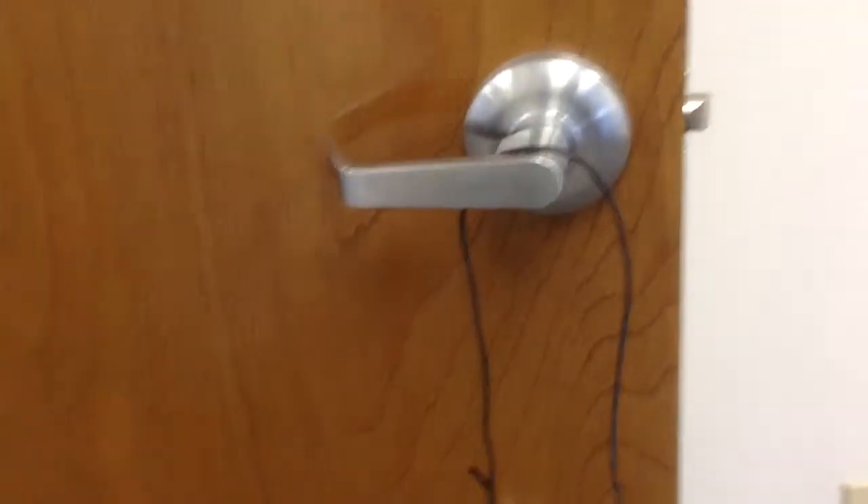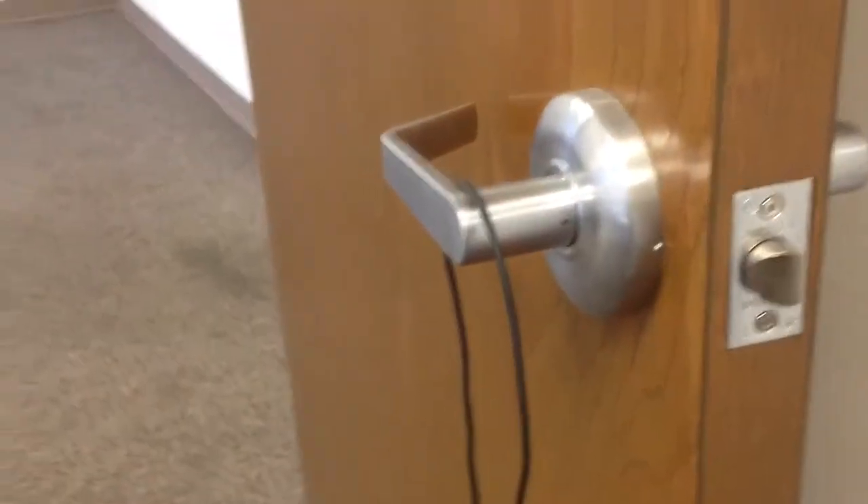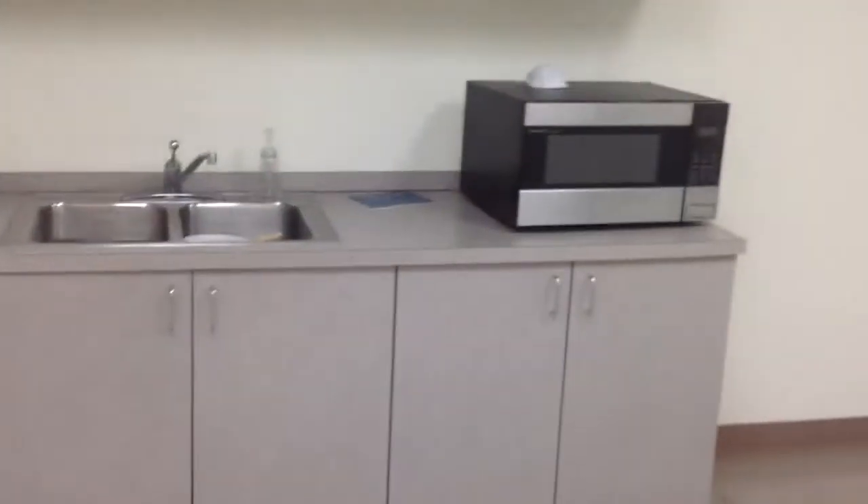Doors are birch. We'll go with birch. Hardware is cylindrical, Cal Royal. I'll walk out in the warehouse in a minute, but that brake cabinet is six feet.